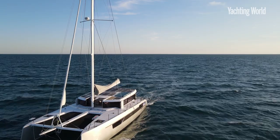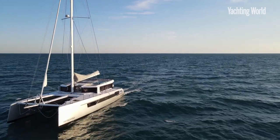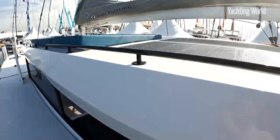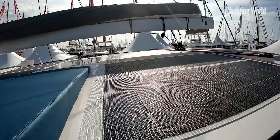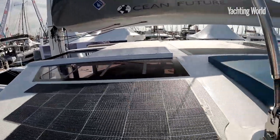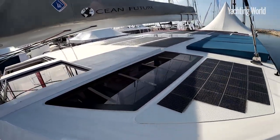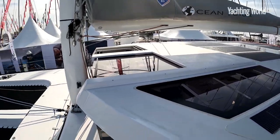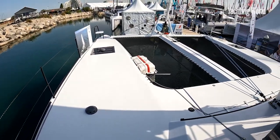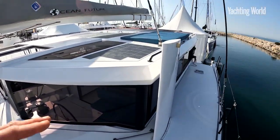Those electric drives are also hydro-generating, so when you're under sail they're putting power back into the 1,120 amp-hour lithium-ion battery bank. On top of that you have a vast flat coach roof for solar panels, so you're essentially running all your DC systems from the sun. That's just under 3 kilowatts of solar panels, and you can extend that across the flat deck area to get up to 4.8 kilowatts — a phenomenal amount of power captured from the sun.